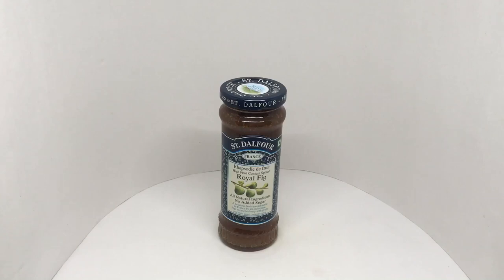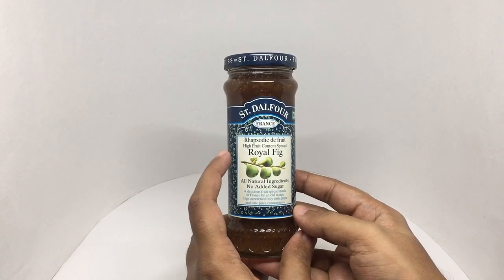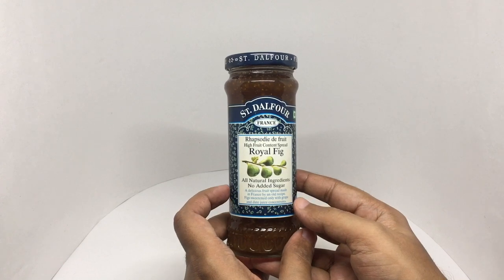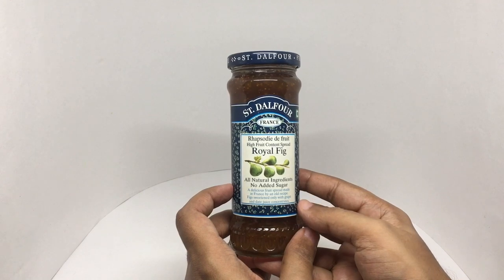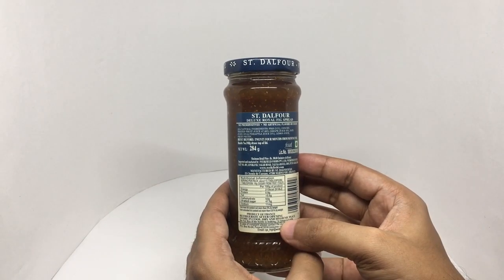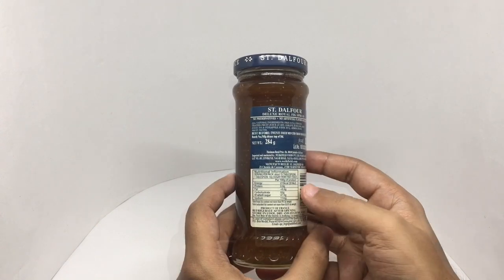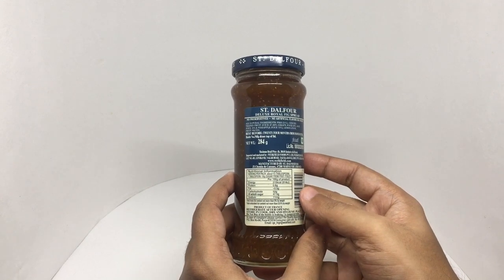Let's take a look at this fruit spread. It's a Royal Fig Fruit Spread from Saint D'Alfour from France — all natural ingredients, no added sugar. A delicious fruit spread made in France by an old recipe. Figs sweetened only with grape and date juice concentrate. No preservatives, no artificial flavor or color. This has figs, grape juice, date juice, pineapple juice, lemon juice, and fruit pectin. 100 grams is around 215 calories. Manufactured in Marmont, France.